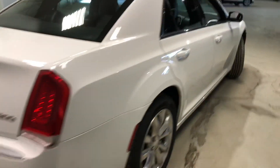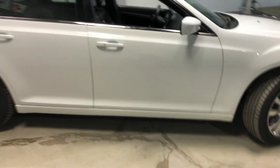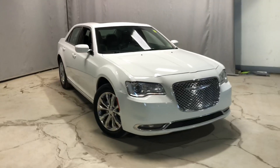This vehicle is in amazing condition. If you have any further questions, feel free to contact me through phone, text, or email. Again, this is Jay from Northside Mitsubishi — thanks for watching.